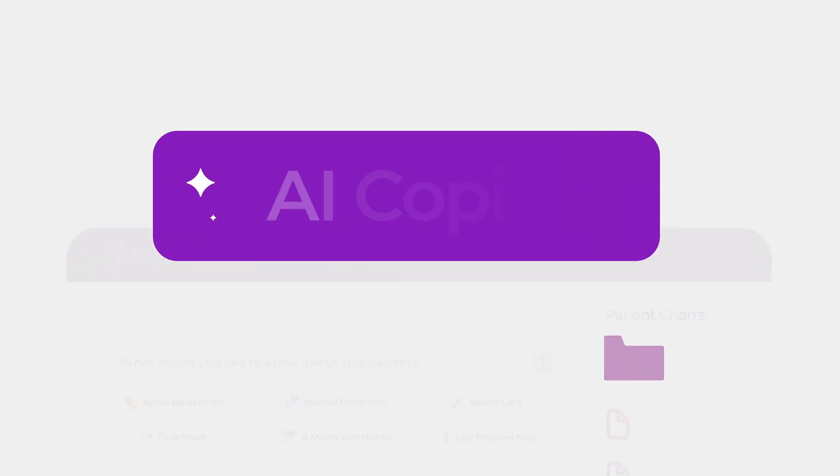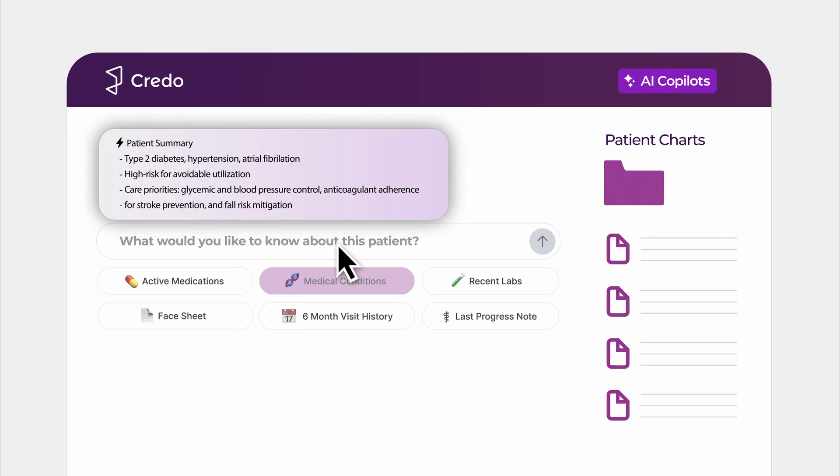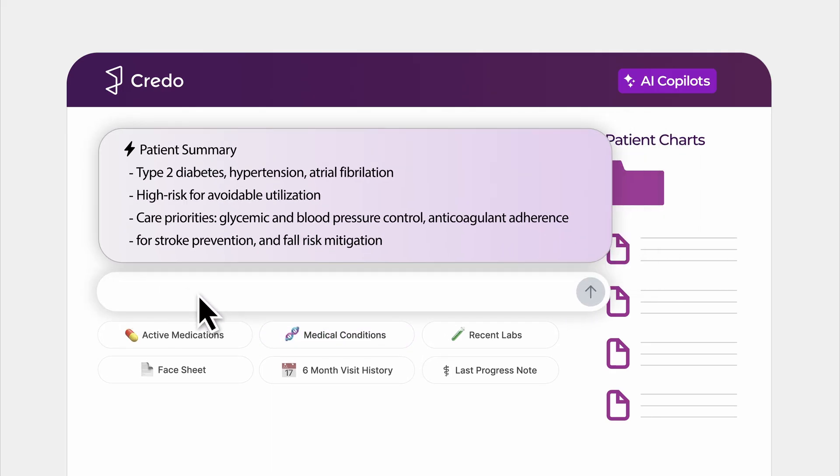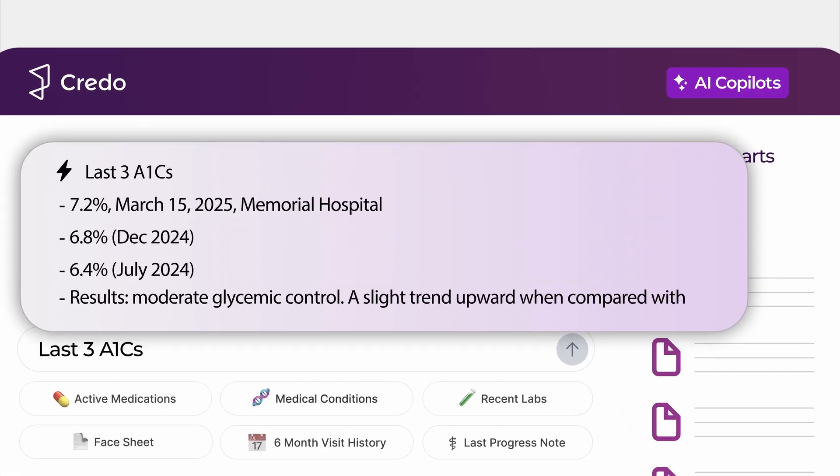Our AI co-pilots engage with physicians and staff directly in their EHR. A GPT-style interface with citations makes it easy to prep for visits, verify insights, and document with confidence in seconds.